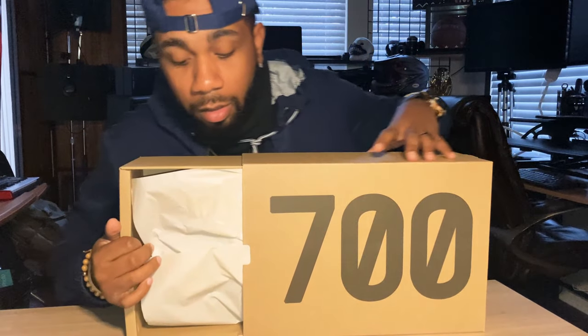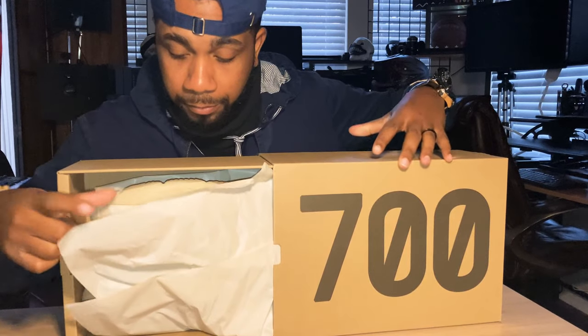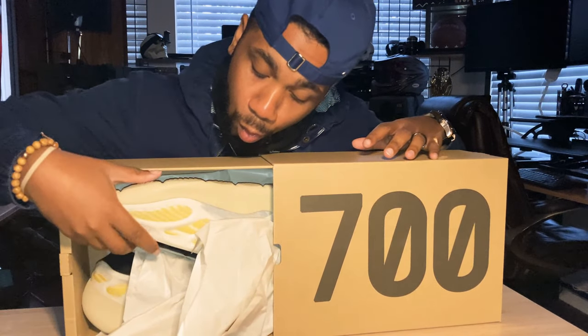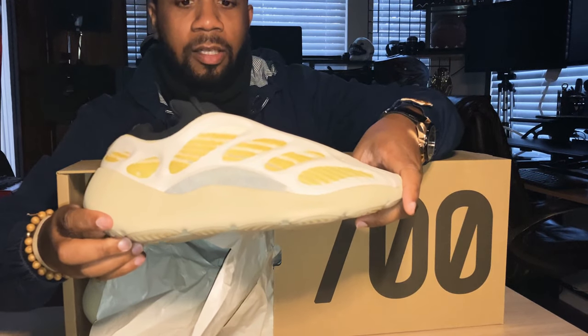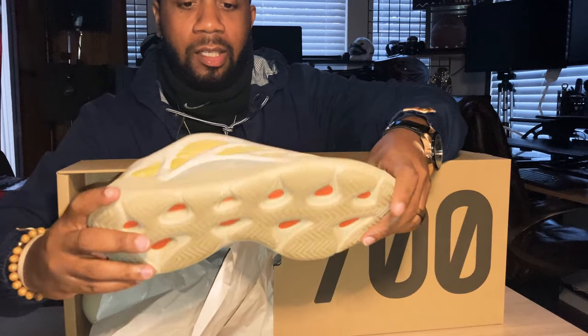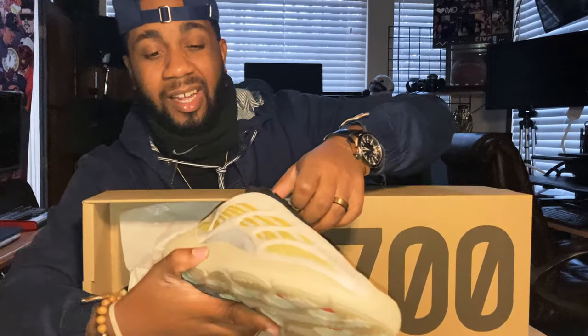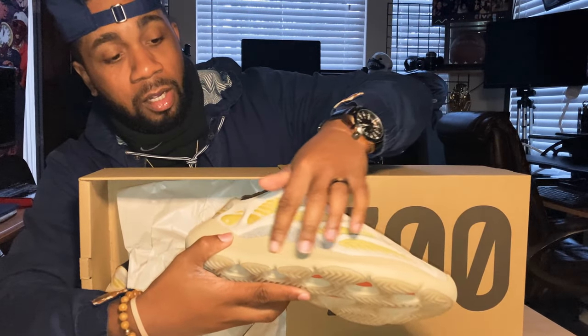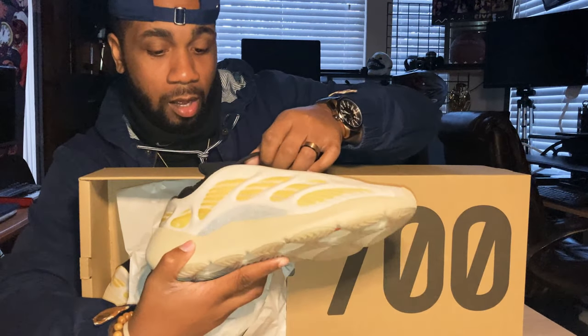Here is the first look on this channel from the Yeezy 700s. Looks like we got a pack of laces — extra laces. These are clean. Size 13 Yeezy 700s — yellow, white, and it's like a cream. I want to see a lot of that cream look colorway right here. You got the white, you got the yellow, and the texture is very nice.